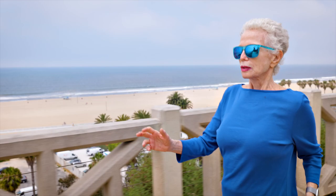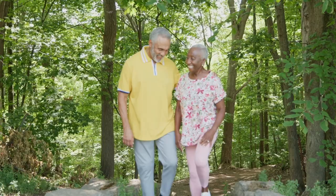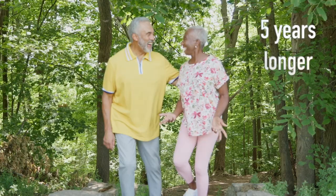Did you know seniors who can walk three miles per hour are happier, more independent, and live much longer than their slower peers? A University of Pittsburgh study found that people in their 70s with a usual walking speed of three miles per hour live about five years longer than people who walk two miles per hour.